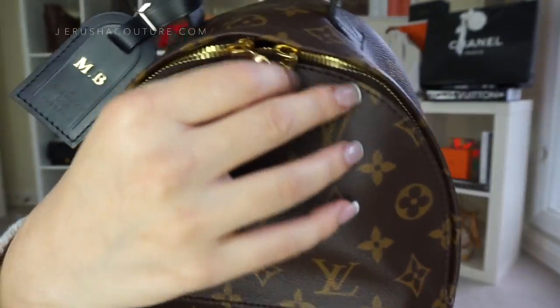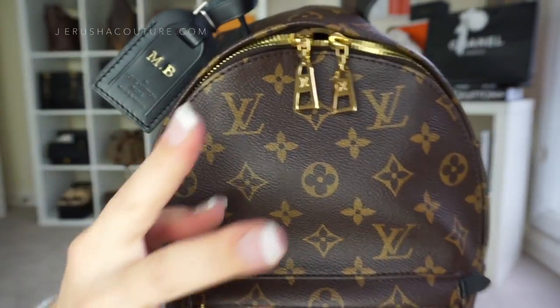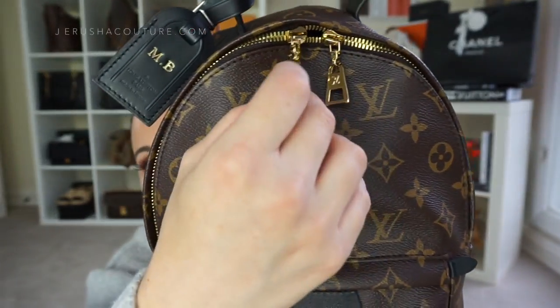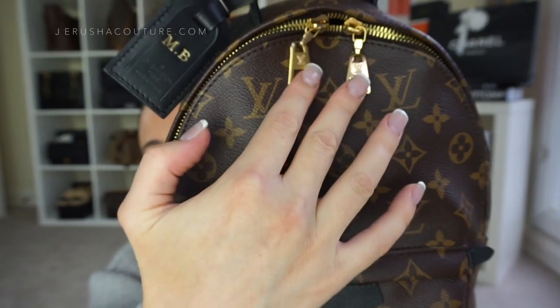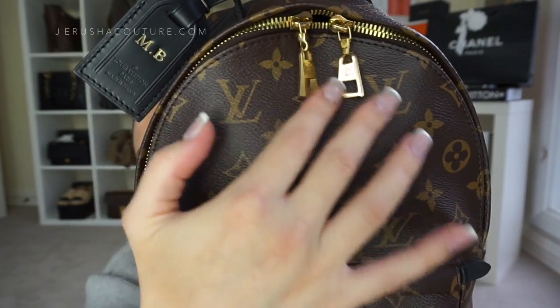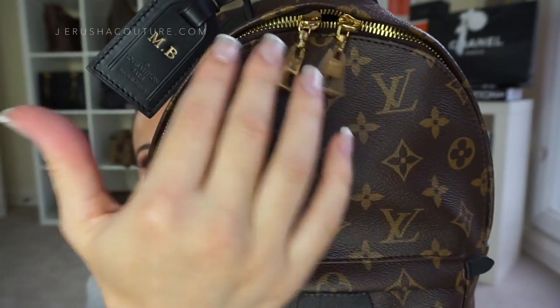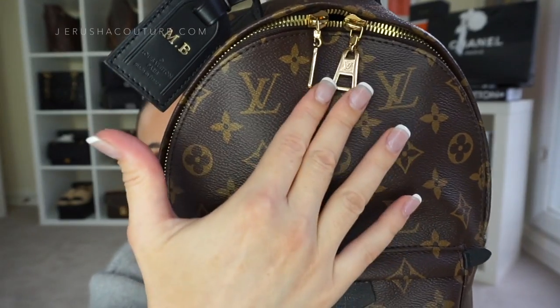Here is the hardware — beautiful shiny golden hardware. I've heard comments that people aren't fans of the zipper pulls, that they may seem a bit flimsy, but I am in love with this hardware. I think it is just gorgeous. It almost acts like a little bag charm — they swing around on your back, very pretty and dainty.